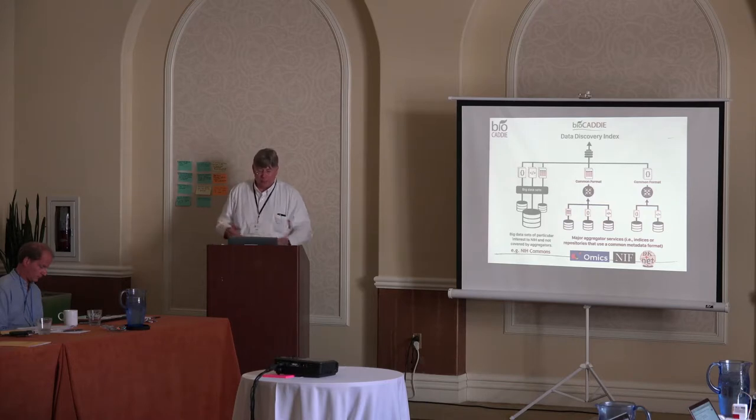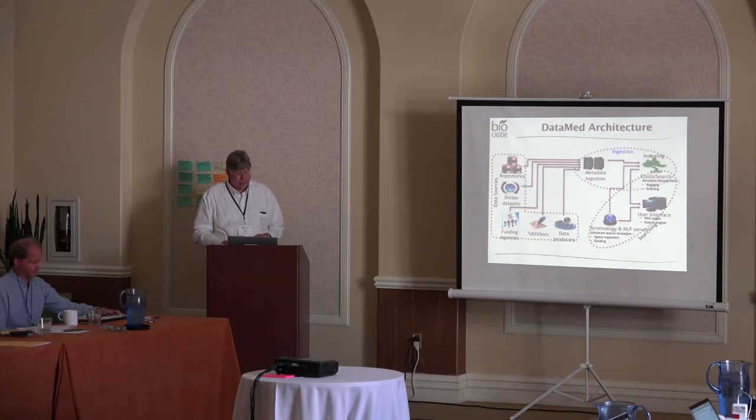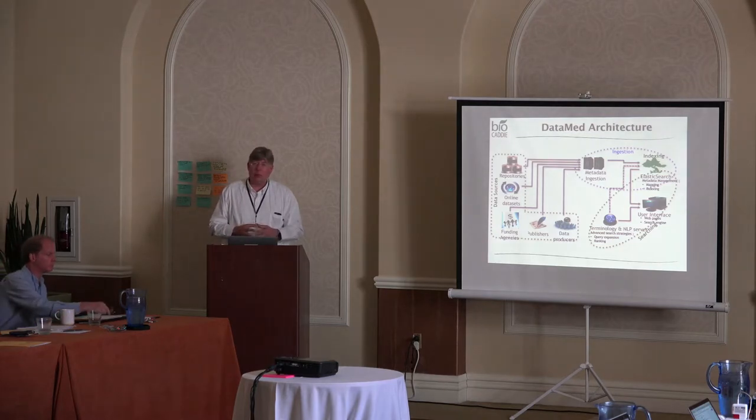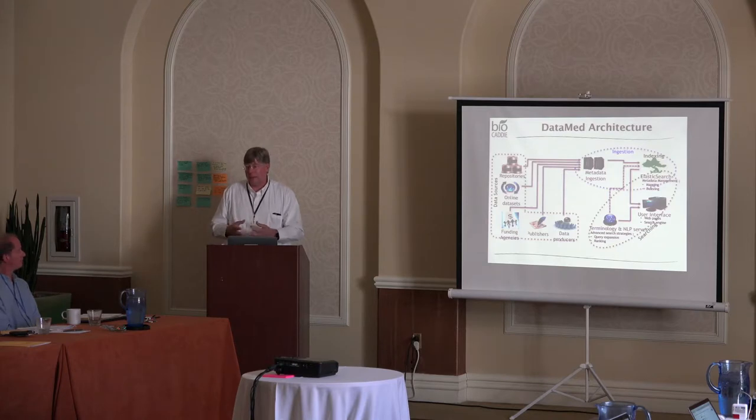It's a tiered hierarchy of information that we're ingesting. We have information from repositories, online data sets, and also from publishers — for example, citation information on data sets. One of the big areas is registering data sets with digital object identifiers — DOIs. If you have a DOI for a data set that can be tracked, you can get information on citations. That can highlight well-used data sets that might be more appropriate for training material.